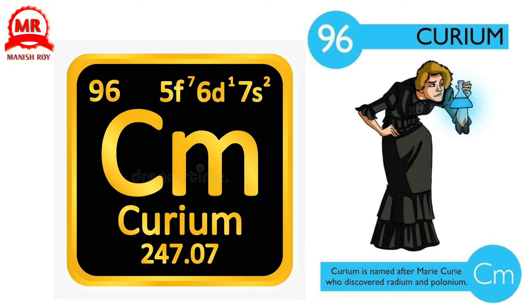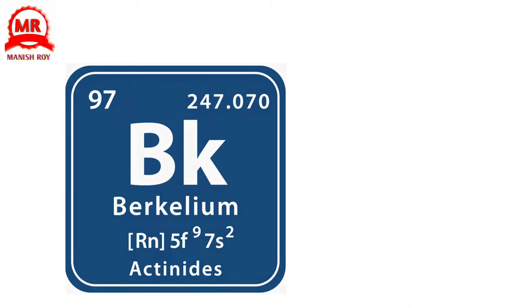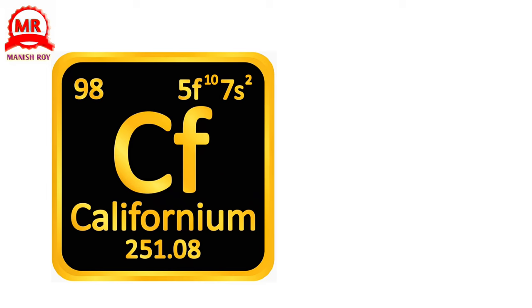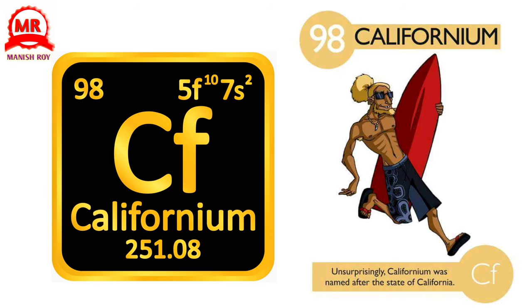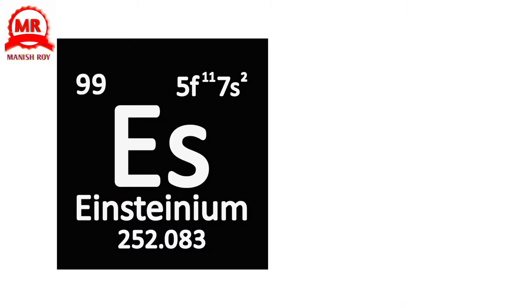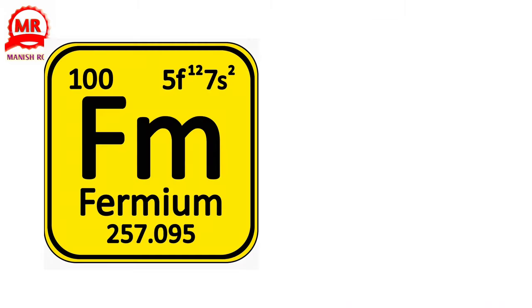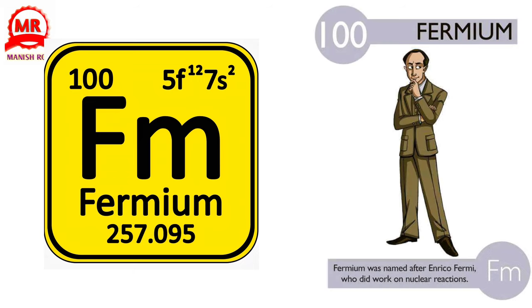96. Curium. Curium is named after Marie Curie, who discovered radium and polonium. 97. Berkelium. Berkelium was created at and named after the University of California, Berkeley. 98. Californium. Unsurprisingly, Californium was named after the state of California. 99. Einsteinium. Einsteinium was named after the famous physicist Albert Einstein. 100. Fermium. Fermium was named after Enrico Fermi, who did work on nuclear reactions.